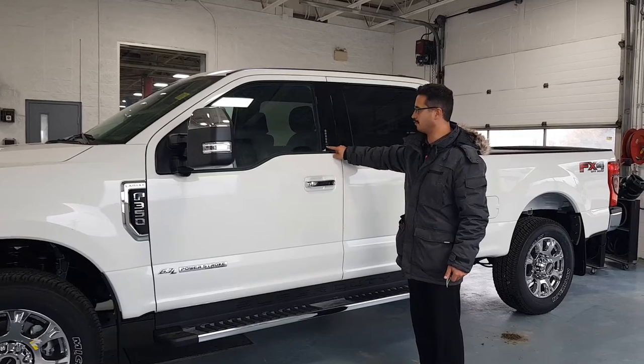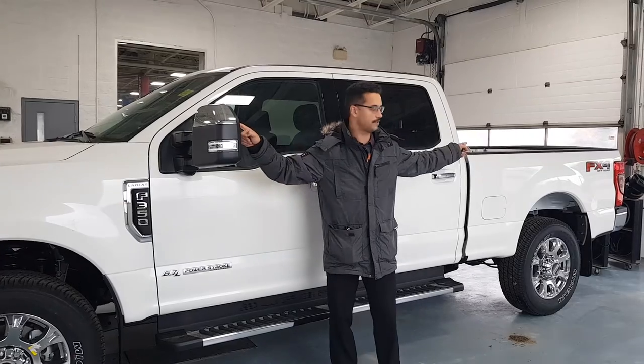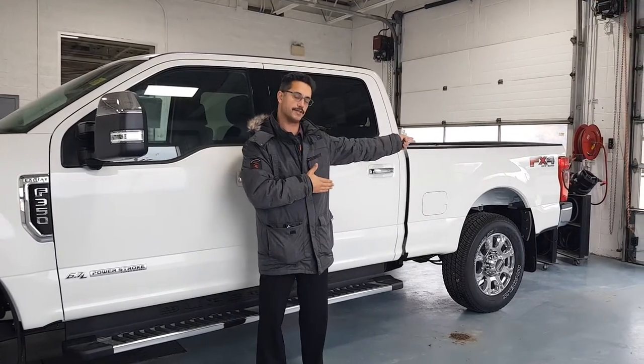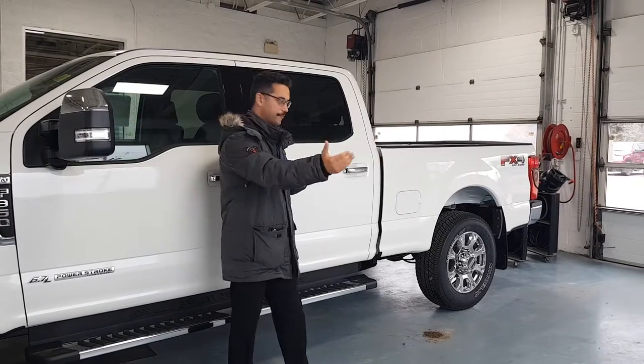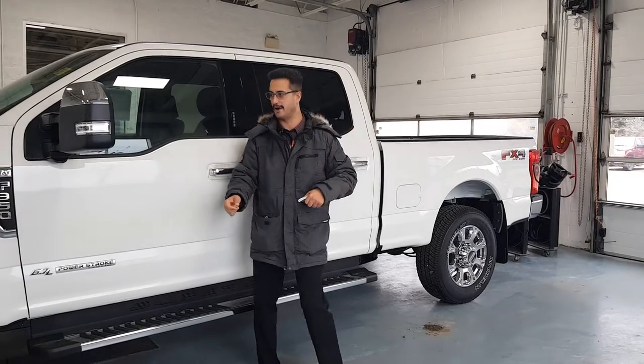The Fords do have your door code here. This one has your blind spot assist in the mirror as well as your blind spot for trailering. So if somebody's in your blind spot or back beside your trailer, it'll light up in the mirror and let you know they're there. That also does cross traffic alert when you're backing up — it'll alert you if a vehicle is coming from the left or the right.